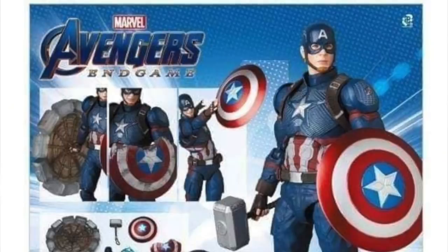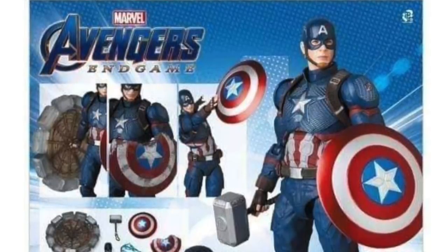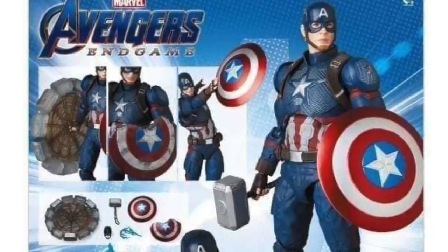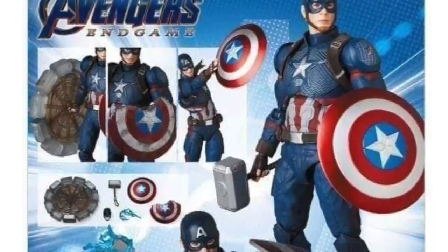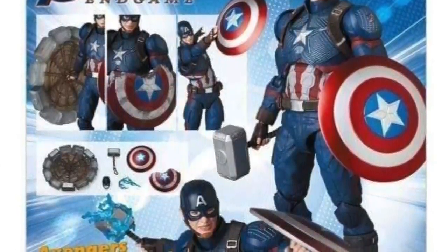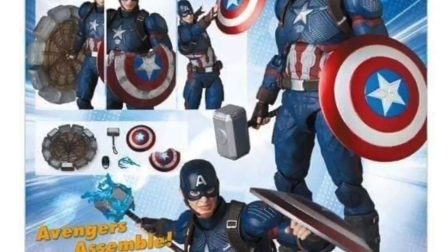This morning we got some new teaser images for two upcoming Marvel-based Mafex figures. The first is the Avengers Endgame Captain America figure, which we had previously seen at some overseas conventions late last year and early this year, and now we're getting official images. I believe both figures will be solicited within the next day or so, and are probably going to be released in January of next year, though those details haven't been confirmed yet — I'm guessing based on their track record.